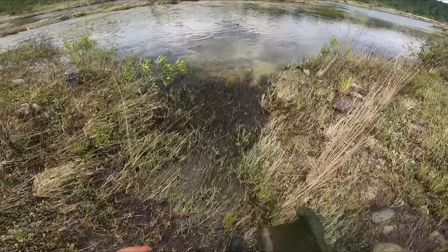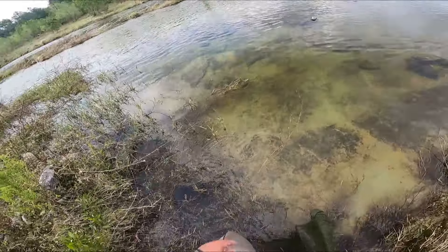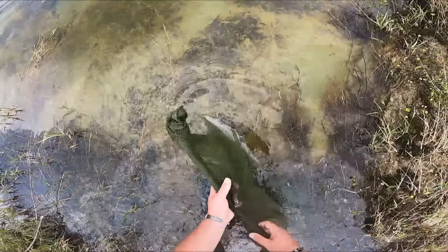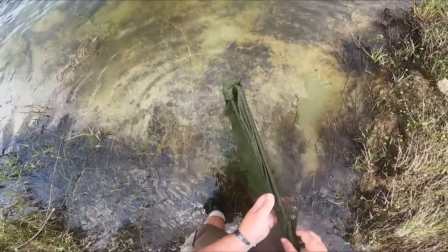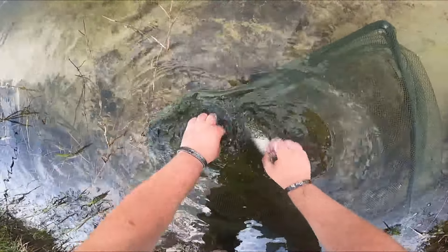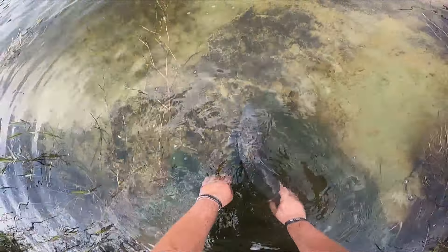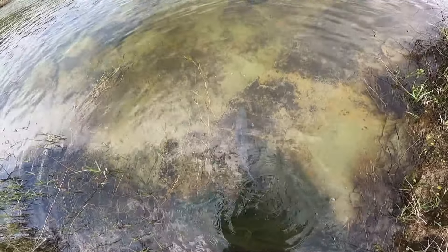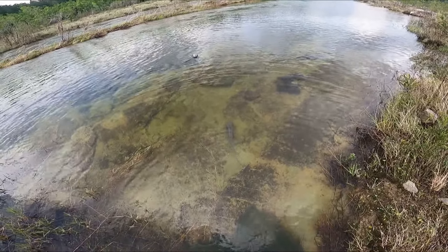I'm going to go ahead and let this lady go — she's a female. The males will have two tubulars on their heads from moving rocks around. All right, there you go. There she goes.